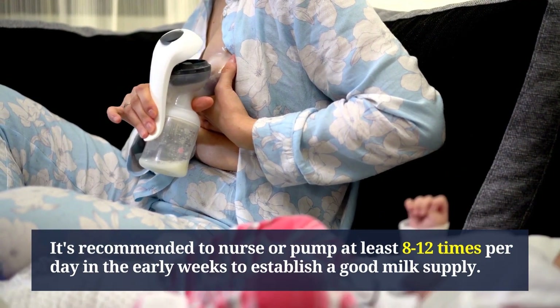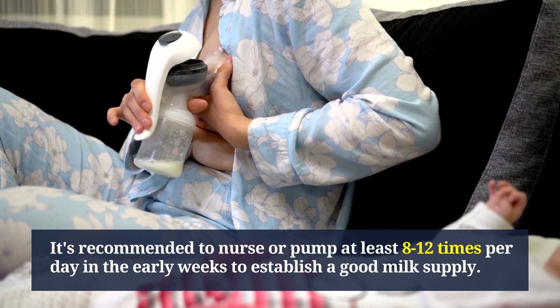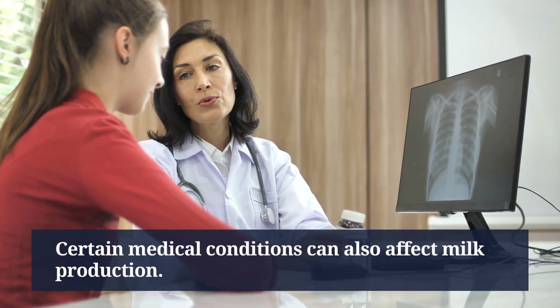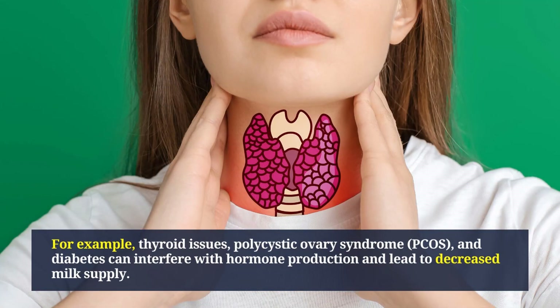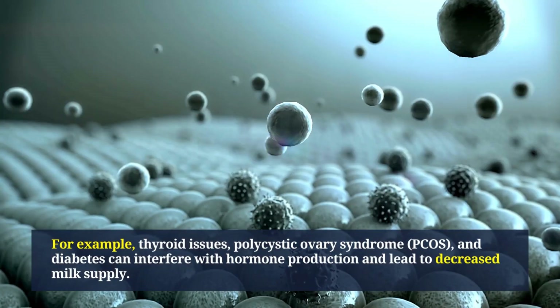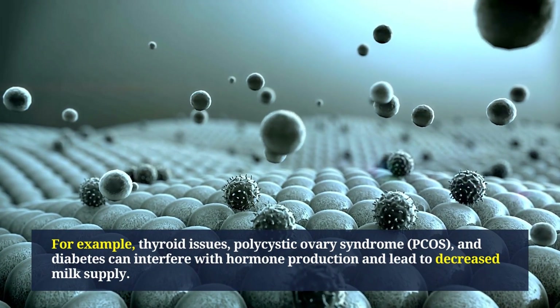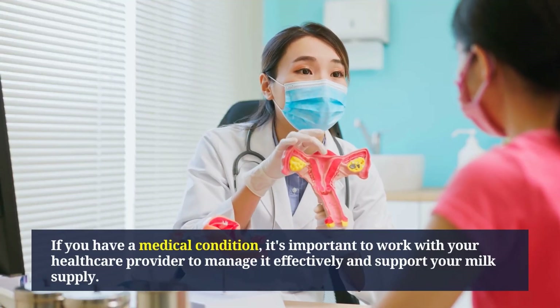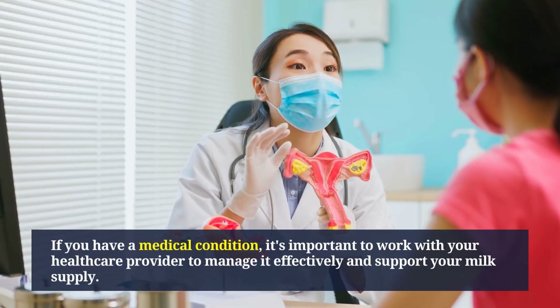Another factor that can affect milk supply is infrequent feedings or pumping. It's recommended to nurse or pump at least 8 to 12 times per day in the early weeks to establish a good milk supply. Certain medical conditions — such as thyroid issues, polycystic ovary syndrome (PCOS), and diabetes — can also interfere with hormone production and lead to decreased milk supply.